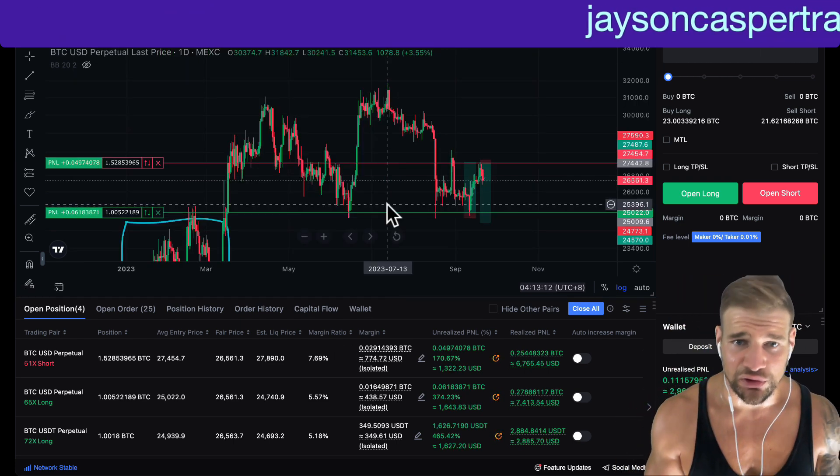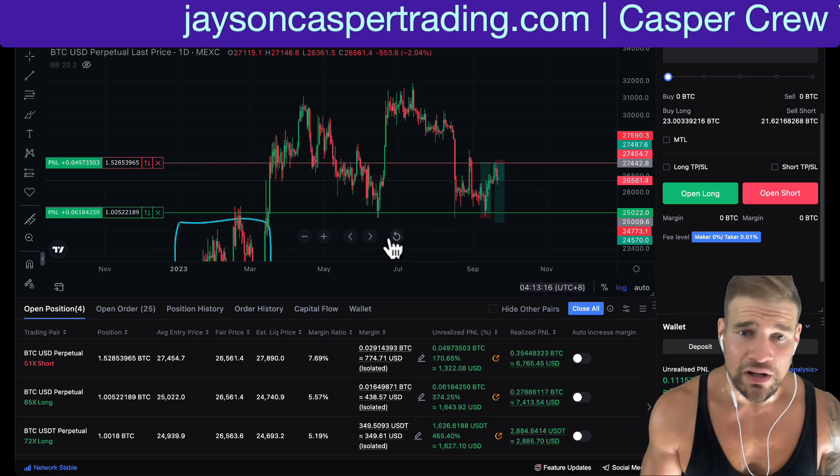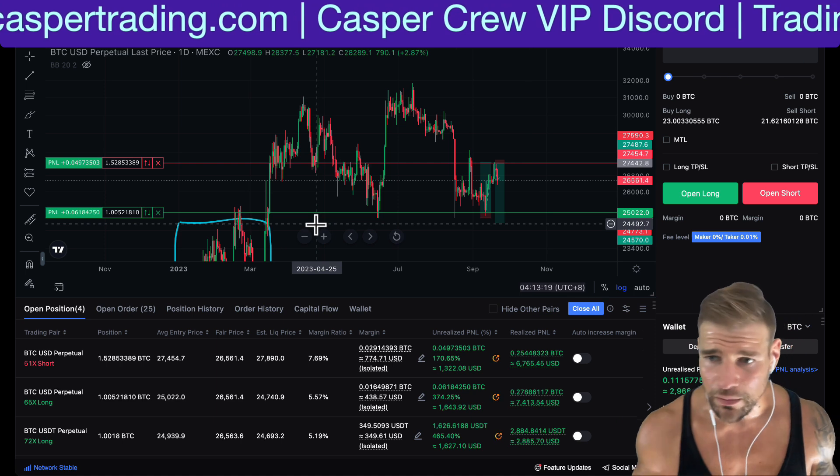Knowing how to schlong is a very powerful tool in any trader's toolbox. But before we talk about why and how to do it, we need to understand a few fundamental things about how the market moves.